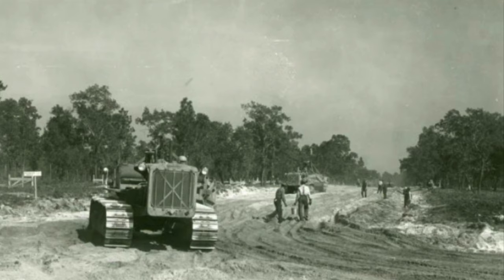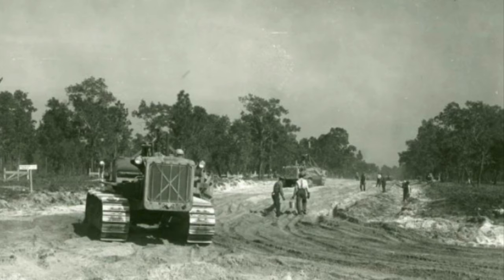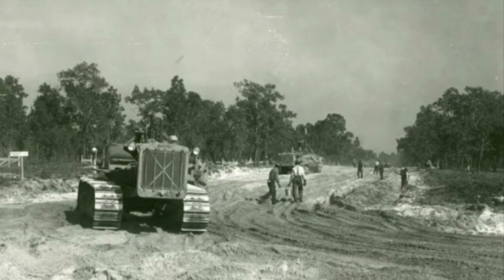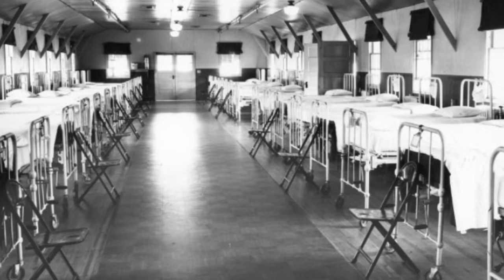Post maintenance workers were immediately dispatched to repair the outage and power was shortly restored. Road maintenance was essential, as downed trees blocked the roads on the post. However, only one post road section was washed out — a great tribute to the effectiveness of the original construction drainage system. Hospital operations continued throughout the storm, some 40 hours long. When electrical power was lost to the post, the hospital power plant was able to maintain operations with auxiliary power.